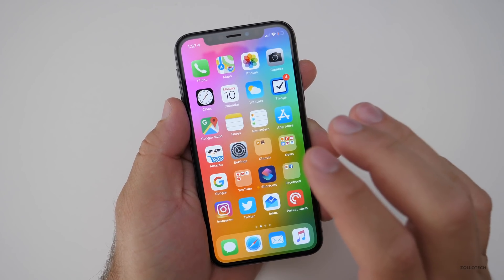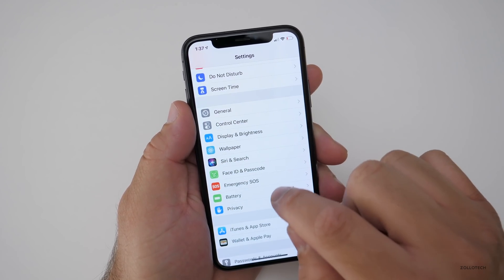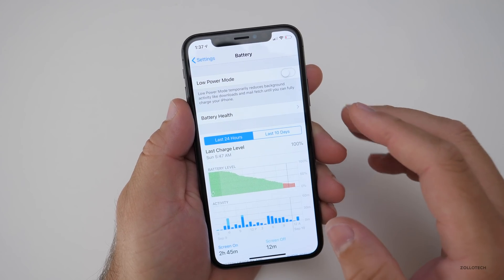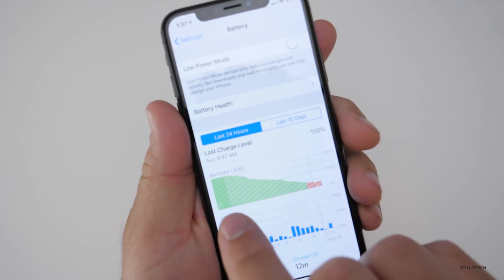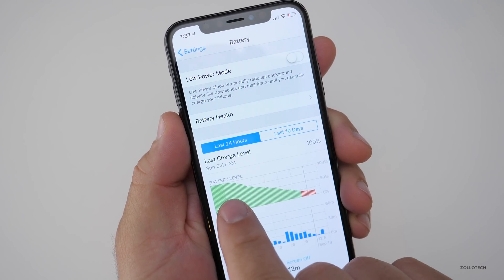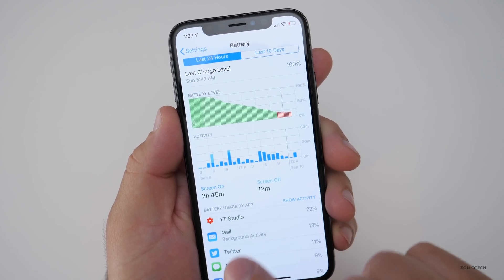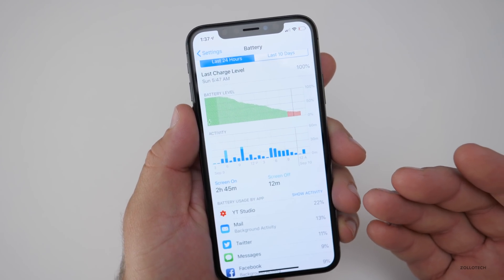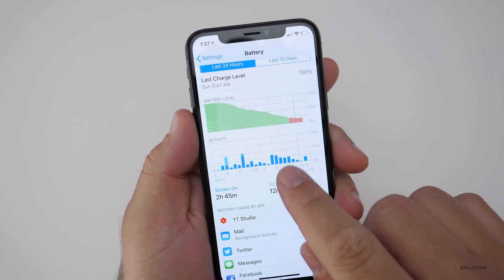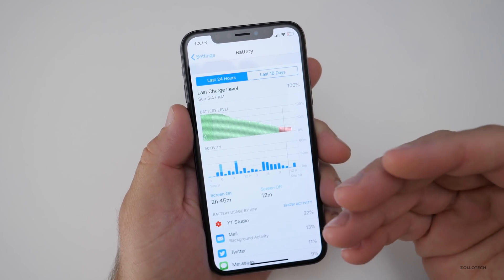I haven't had this under heavy use, but I haven't charged it during that time either. If we go to Settings and then go to Battery — battery is measured very differently in iOS 12 than it is in iOS 11. It actually shows you full charge right here, then it starts to drain and just shows you the drainage. This shows you the actual screen-on time during that amount of time — screen on, and then also screen off, 12 minutes.